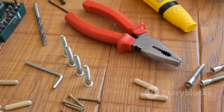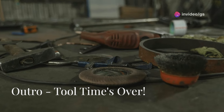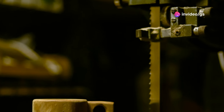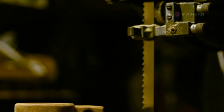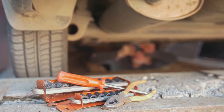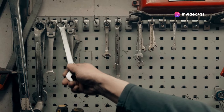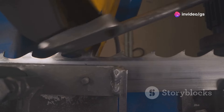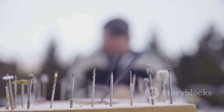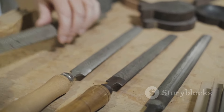So there you have it — our top 10 must-have tools for every handyman. We've covered everything from essential lighting to underwater saws, proving that there's a tool out there for every job, no matter how unconventional it might seem. Remember, having the right tools can make all the difference in the world. It's not just about making the job easier — it's about working smarter, safer, and more efficiently. Now go forth and conquer those projects, my friends. And remember: if you can dream it, you can build it — especially with the right tools.